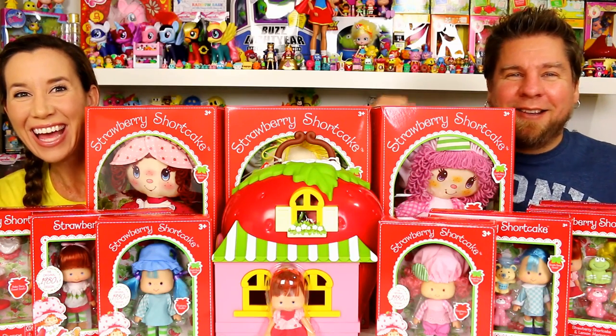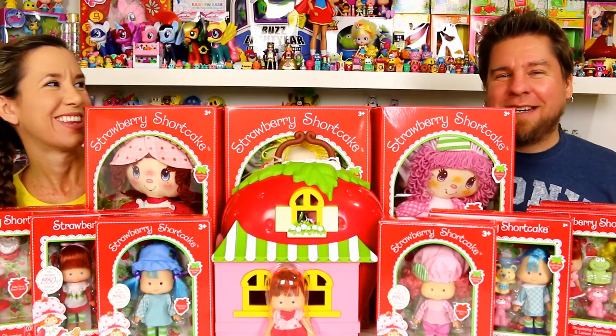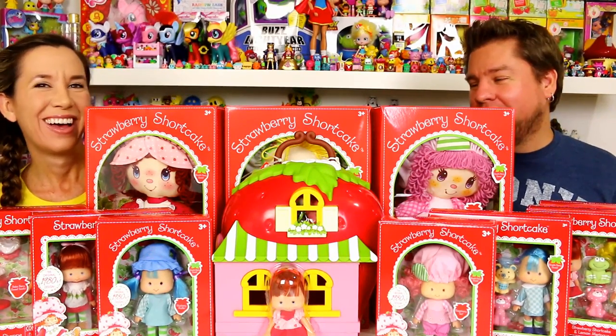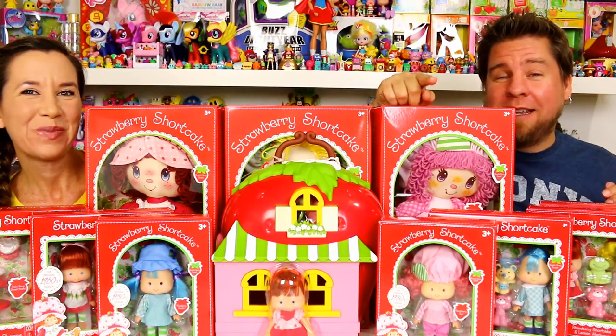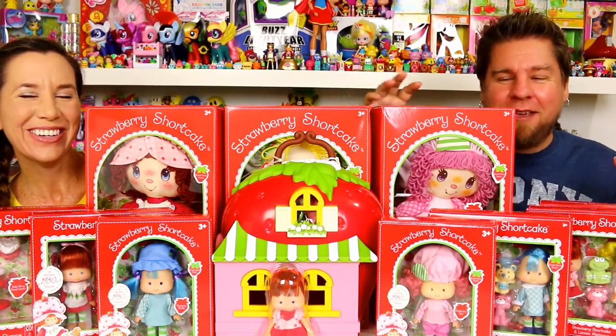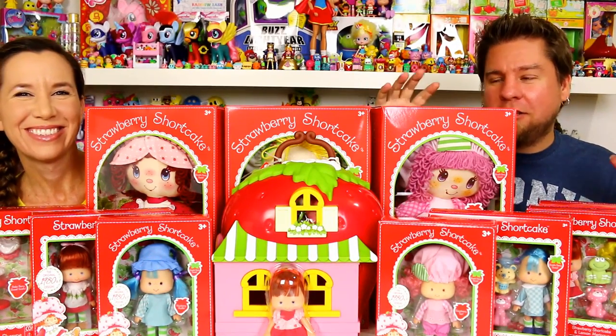Hey guys, it's Mike and Holly. Look at our Strawberry Shortcake haul — this is the best thing ever since the 1980s when all the Strawberry Shortcake stuff was out. The Bridge Direct — we do need to thank you guys for sending all the stuff — they're releasing all new old Strawberry Shortcakes, so these are all brand new products.